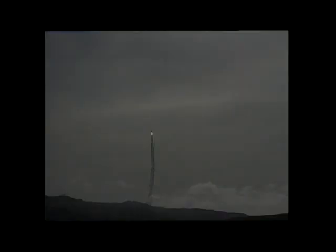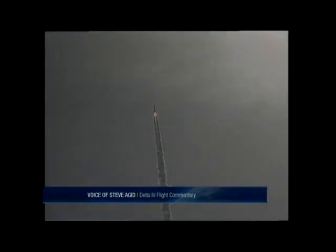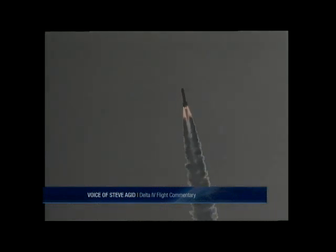Chamber pressure beginning to drop off as expected on the main engine. Correction in the two solids. Altitude now 4 nautical miles. Velocity 1,500 feet per second. Downrange distance 11.2 nautical miles. And we passed Mach 1 at 50 Mach. And now at the maximum dynamic pressure. Good engine control on the first stage. Standing by for SRM burnout. About 10 seconds from now.